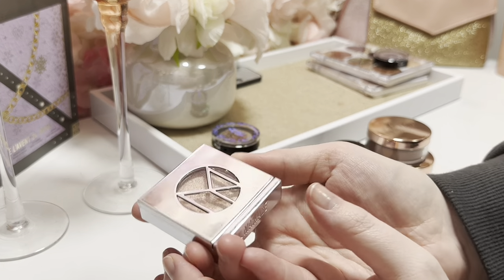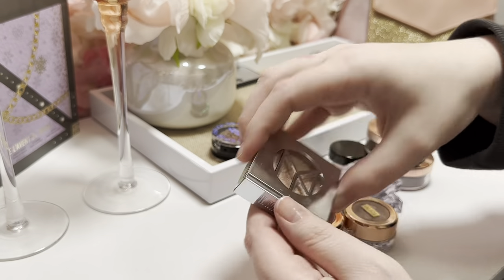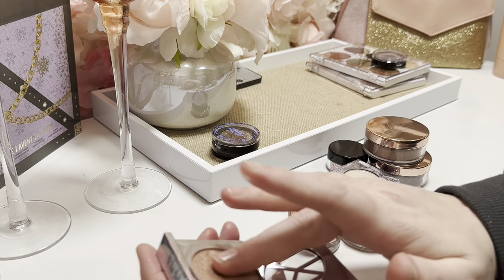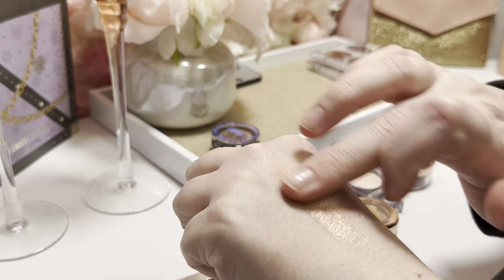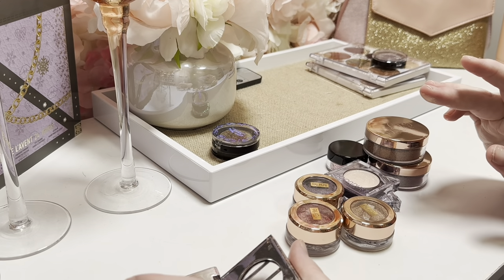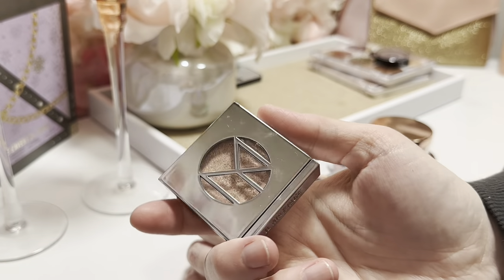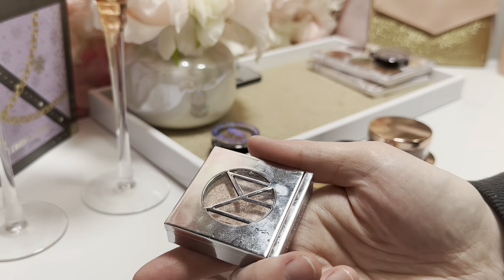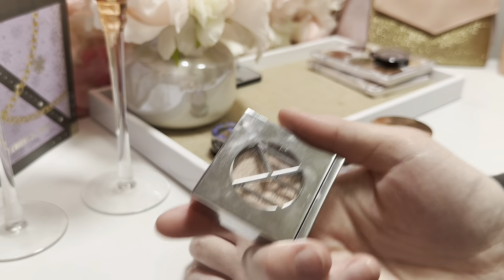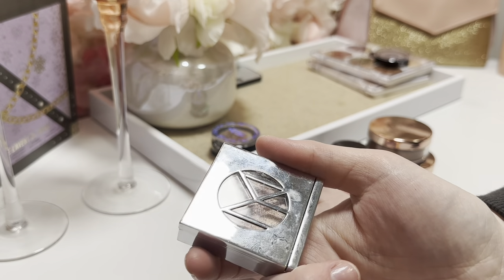I have this single from Il Makiage in 'Shopaholic,' which I think came in an Ipsy or BoxyCharm. It's actually a really pretty shade, but I never found myself using it, so I decluttered it to my daughter. She used it for a while and gave it back to me, but it's very old at this point — probably three or four years old — and it doesn't feel quite the same.